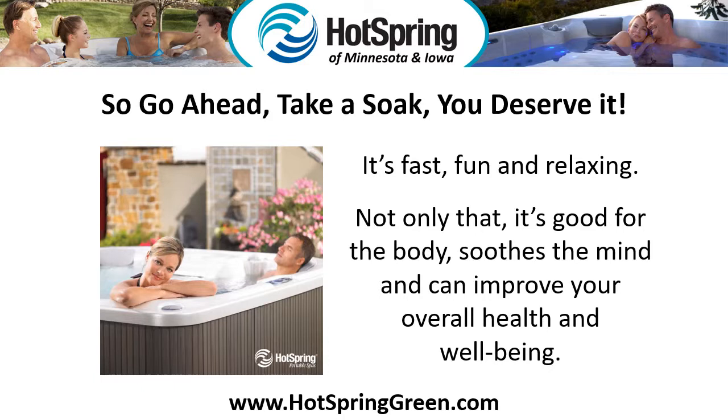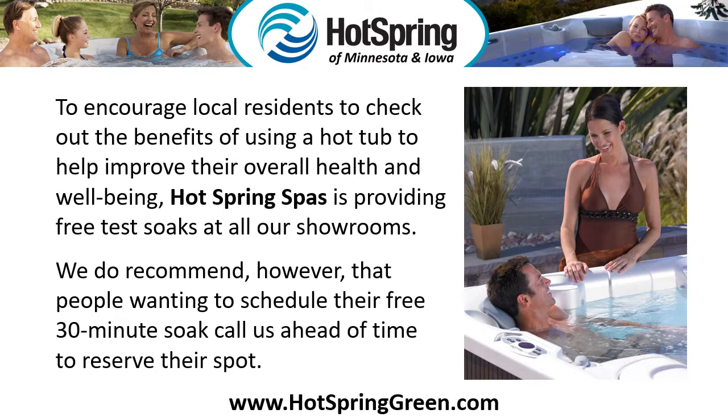So go ahead, take a soak — you deserve it. It's fast, fun, and relaxing. Not only that, it's good for the body, soothes the mind, and can improve your overall health and well-being. To encourage local residents to check out the benefits of using a hot tub to help improve their overall health and well-being, Hot Spring Spas is providing free test soaks at all our showrooms.